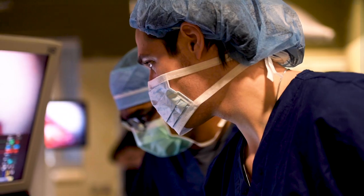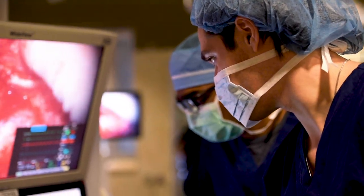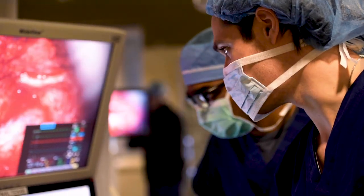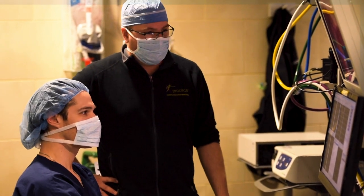What sets intraoperative neurophysiological monitoring apart is that we perform the electrical studies in the operating room during surgeries on anesthetized patients. Oftentimes during procedures which place the peripheral and central nervous system at risk, the surgeon wants immediate real-time feedback about what might be going on with the patient, because the patient is generally anesthetized and they don't have that information.